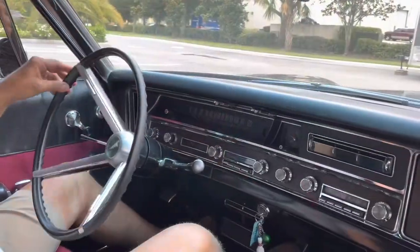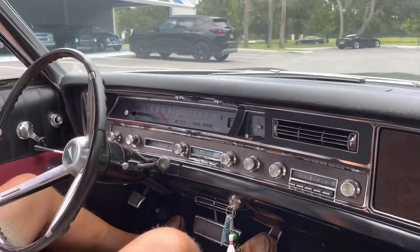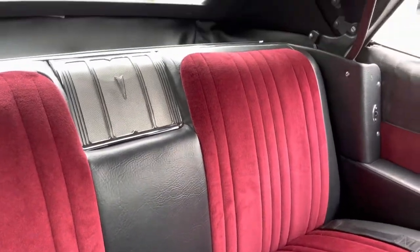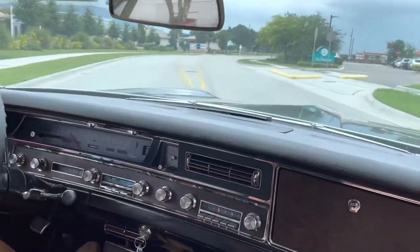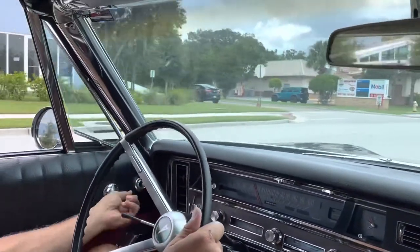Here we are inside the '67, going to take it down the road. It's a 1967 Bonneville, and I gotta tell you, I'm totally impressed. The convertible paint on this car is just incredible. Power steering, power brakes, full power convertible top. The only thing that doesn't work in the dash is the clock. Gas gauge does, battery gauge works. All the power windows work.